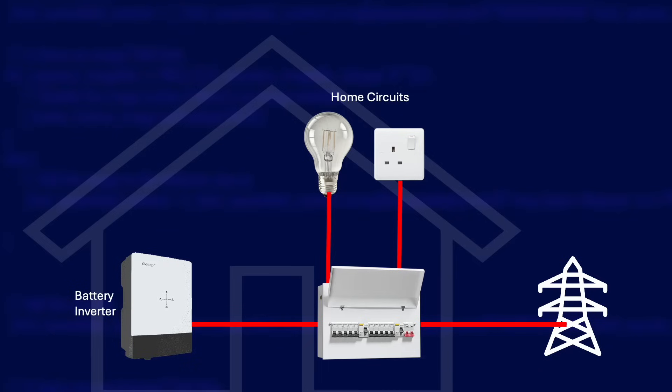Usually there will be wiring terminals on the inverter labeled EPS, and in the simplest possible EPS installation you could have a regular power socket connected straight to those terminals. If there was a grid outage, those sockets stay live provided you have enough charge in the battery. You need to check the maximum EPS power output of your inverter — normally this is not as much as a whole home system, so you might be limited to around two and a half kilowatts. If you go over the limit, your inverter will probably shut down.